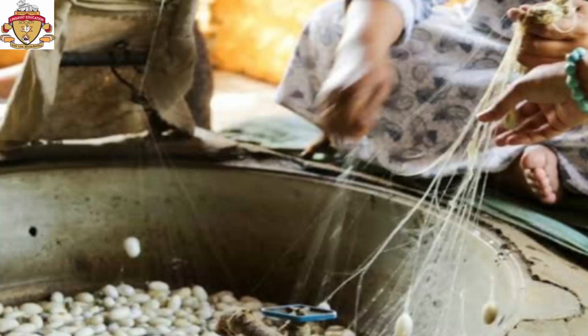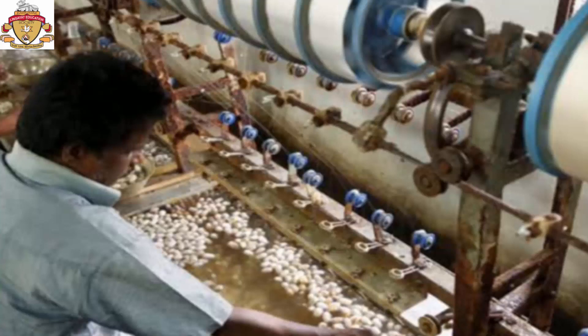The hot water also loosens the long silken thread of the cocoon. Loosened threads from several cocoons are wound together into yarns to make strong threads, which are then woven into cloth to make silken garments.